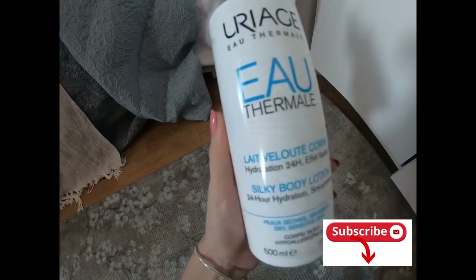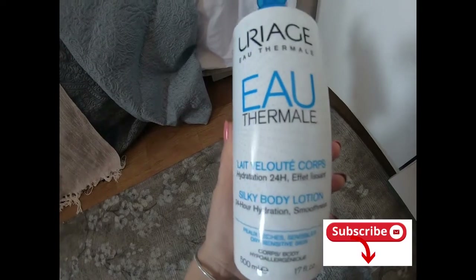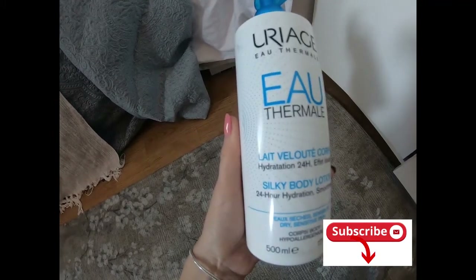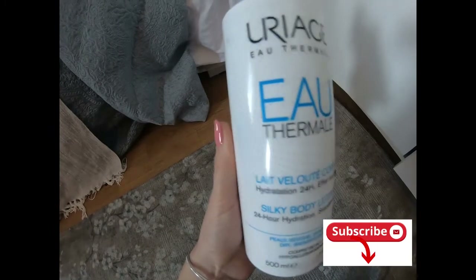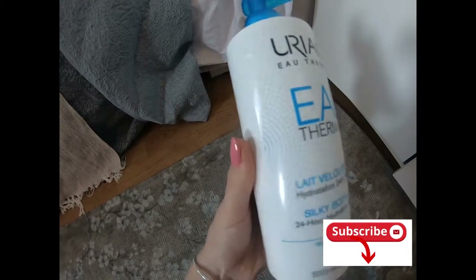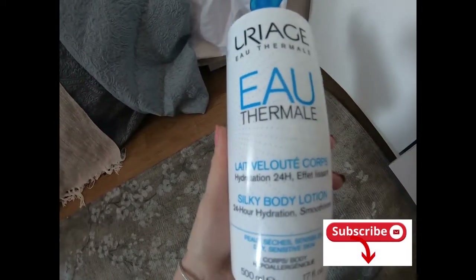It really has a neutral smell and it doesn't smell weird — if you don't want to smell like flowers or Christmas trees or something like that, and you want to be more chic and keep your own perfume, this body lotion is not intruding with your perfume or giving you some kind of unpleasant strange smell.